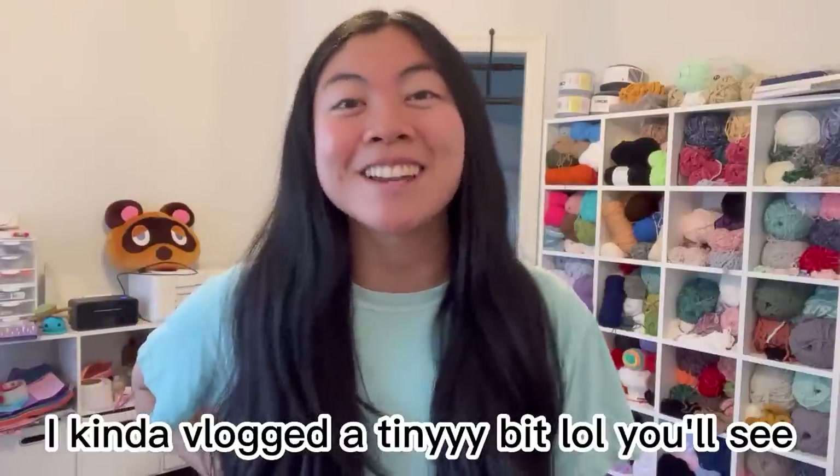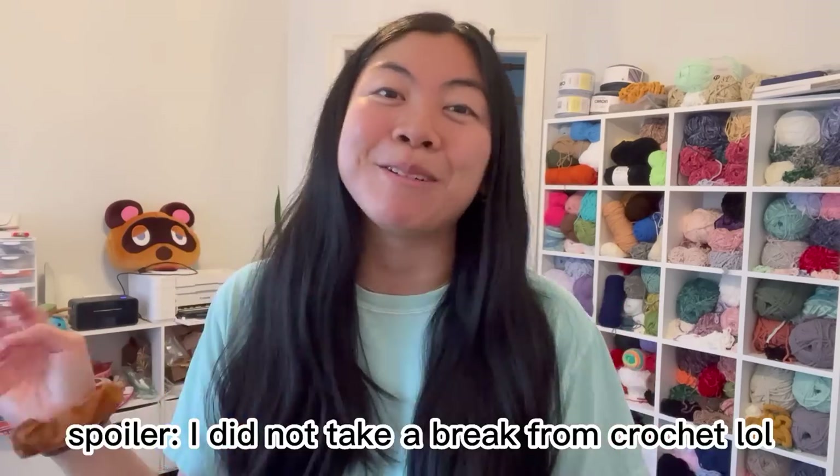I made these plushies while prepping for my market, so I was fulfilling orders while market prepping — that was a lot. I would not recommend it; definitely close down your shop if you're going to do a market. I'm going back home to Jersey at the end of this week for two weeks, so this is probably going to be the last studio vlog for a while. I told myself I'm only going to crochet a little in Jersey — I'm supposed to be taking a break — but we'll see how long that lasts.